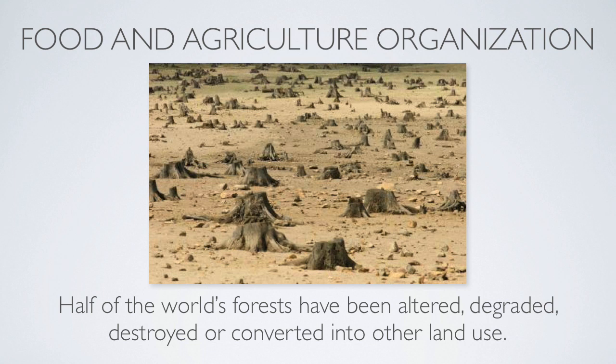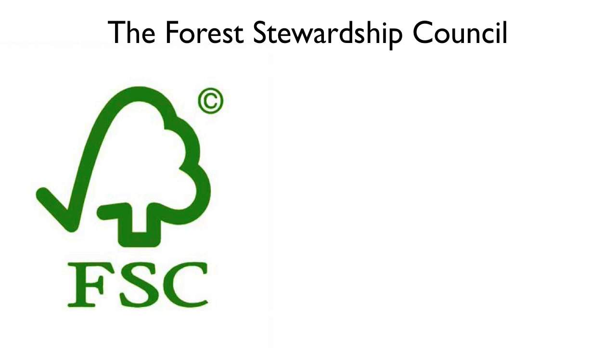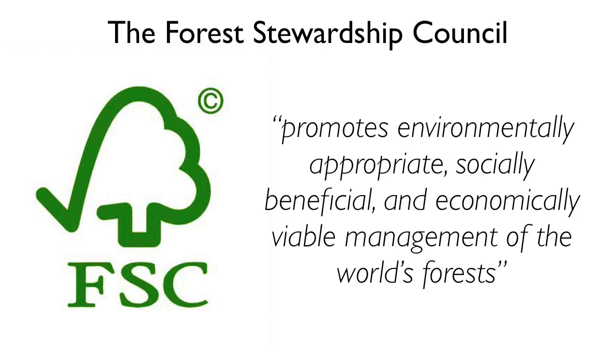In response to global deforestation and poor forest management practices, the FSC's mission to promote environmentally appropriate, socially beneficial, and economically viable management of the world's forests was born. Using certified wood is a simple way to ensure that timber products used in a project are being harvested in a sustainable manner.